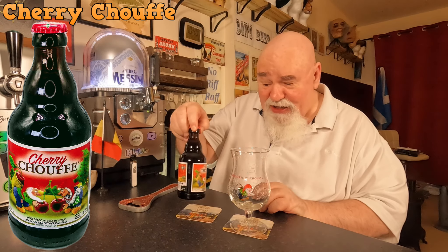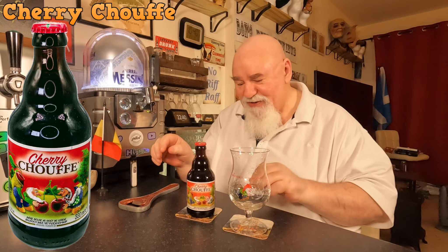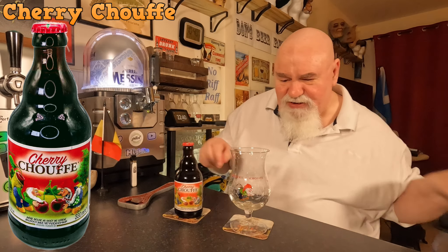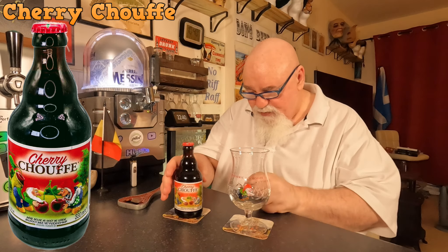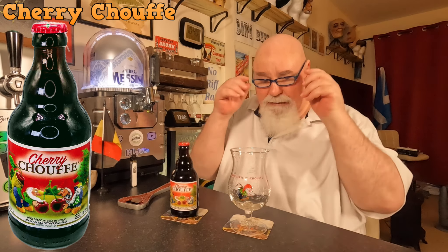This is a Cherry Chouffe. I love cherry beers — fruit beers, lambics. I don't know about the ABV on this actually. That's probably pretty high. 8%. I've already had a 10% of their winter beer.